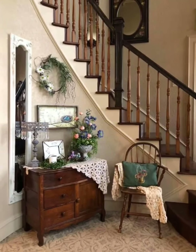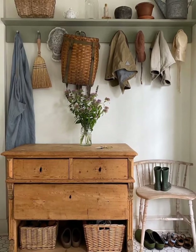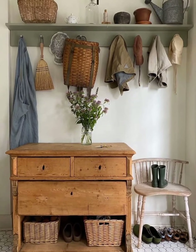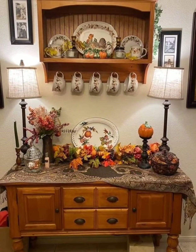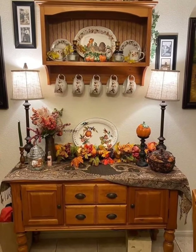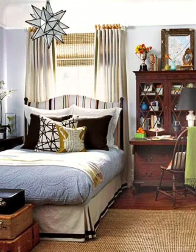Let's explore the kitchen — the heart of the farmhouse — where a large weathered table stands as a gathering place for family and friends. Open shelves adorned with antique crockery and woven baskets showcase the beauty of everyday items, adding to the rustic charm.